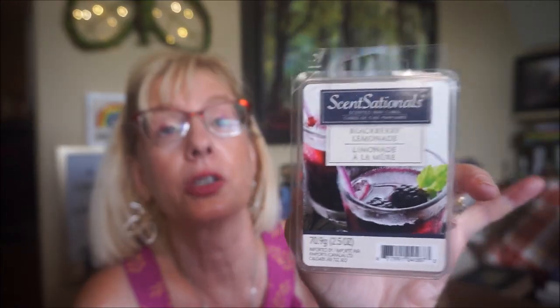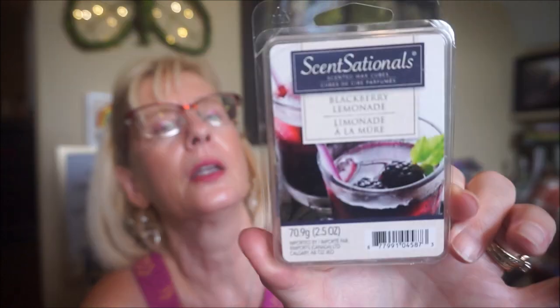This is Blackberry Lemonade by Sensational's. Now I love my blackberry scents and I love lemon scents, but this one did not work for me. There was just something in there — the combination of the two just didn't work with me. There's a note in there I just couldn't handle.